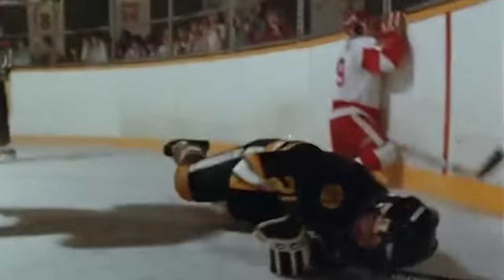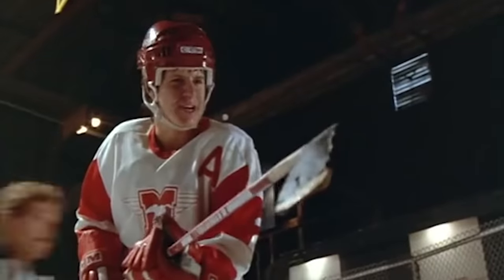Jared Polin, FroKnowsPhoto.com, and this is your time to carve up your Photo News Fix.